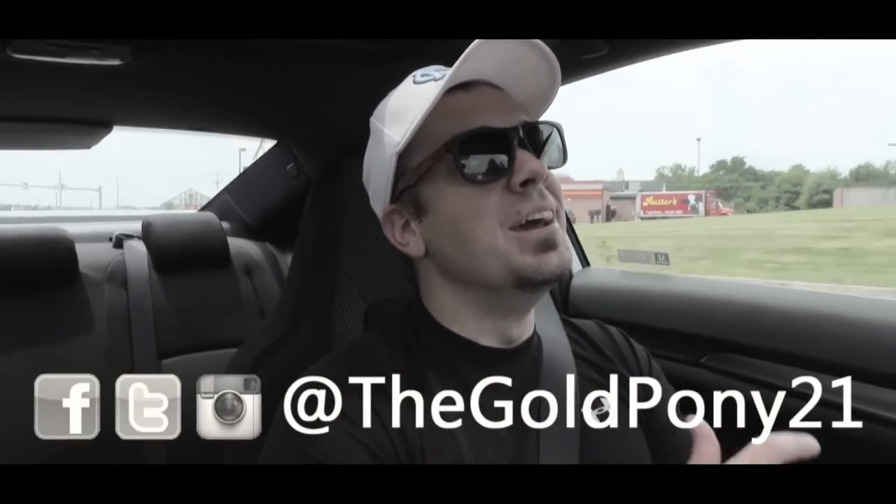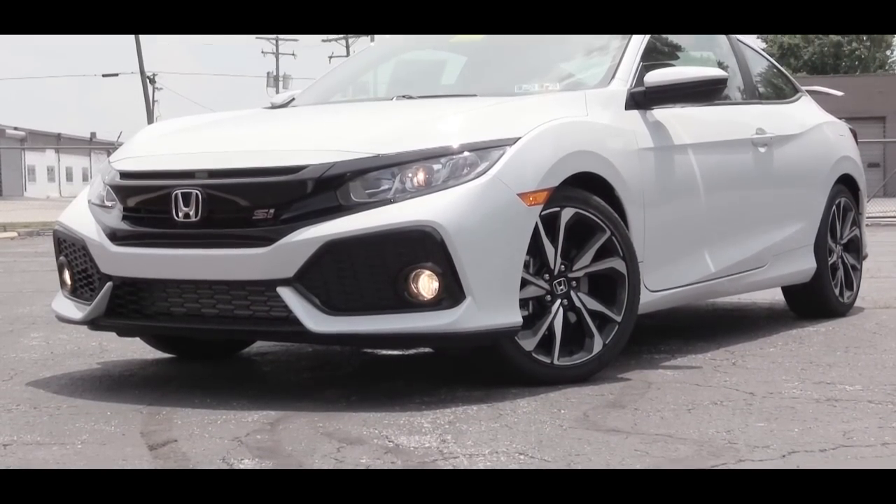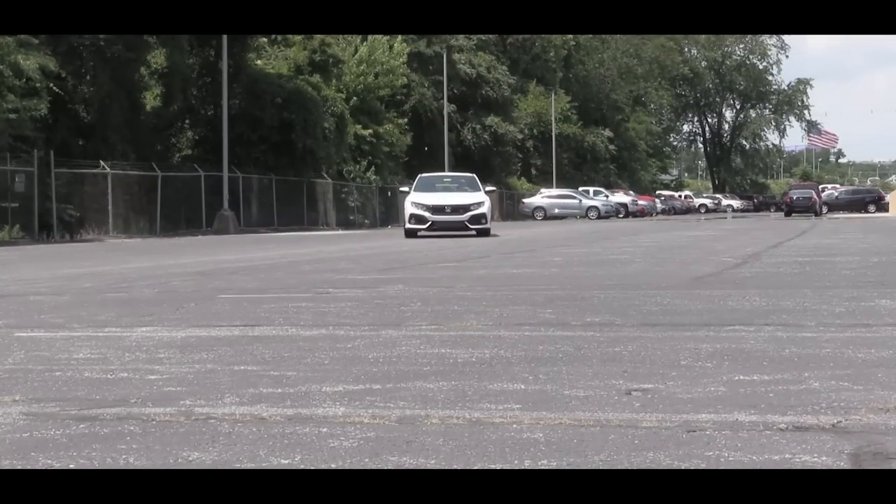What is up you guys, welcome back to another one. If you are new to the channel, I am Gold Pony. And today, we are in the new 2019 Honda Civic Si, courtesy of Apple Honda in York, PA. And this may very well possibly be the most reliable, fun car under $25,000 out there right now.